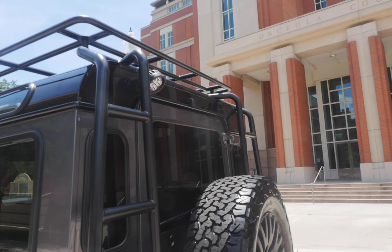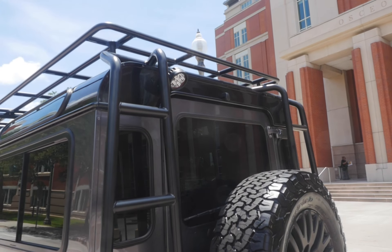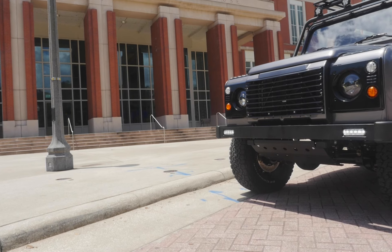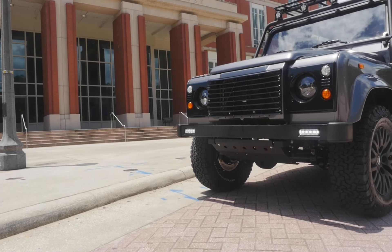Outside, this truck features a four-point roll cage, external ladder, one LED spotlight in the rear, a classic front bumper with daytime running lights, and an ECD Custom Black Metal steering guard.